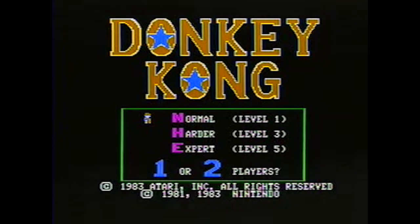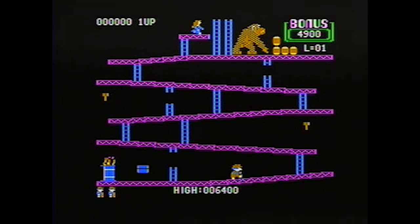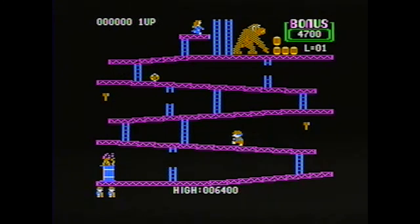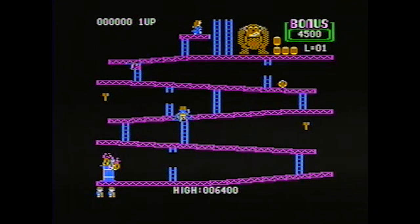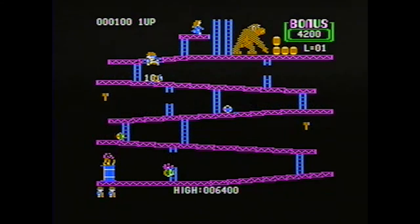We're running Donkey Kong here, which most people know from Nintendo — Mario. So it's a pretty popular game. And if you want to play it and you don't have an old Nintendo machine, load your emulator up. Load a Commodore emulator, an Atari emulator, an Apple emulator, and you can play Donkey Kong and enjoy the first time we saw Mario running around.